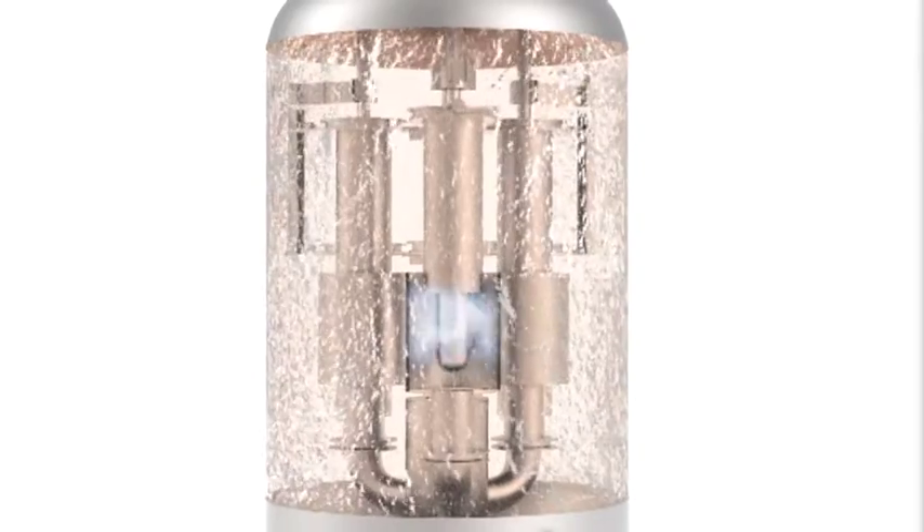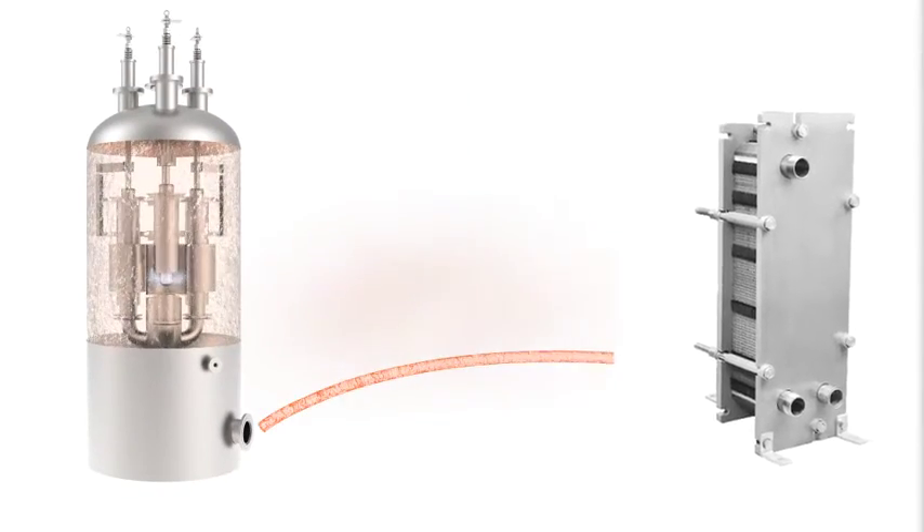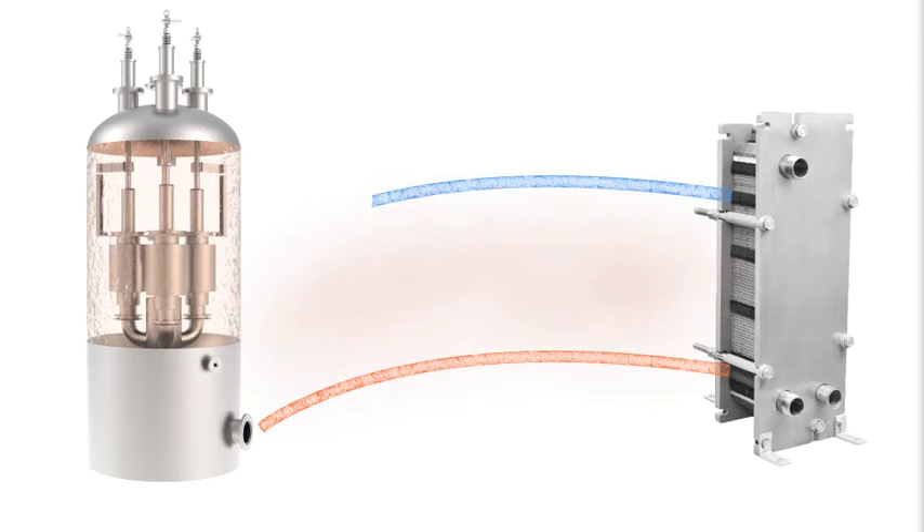The hot water boiler operates in a closed loop, with a heat exchanger transferring the heat generated to the process loop.